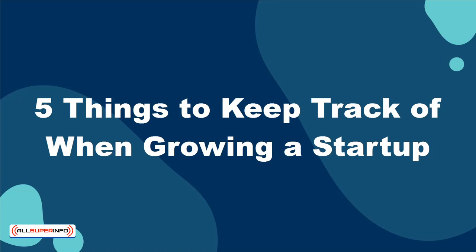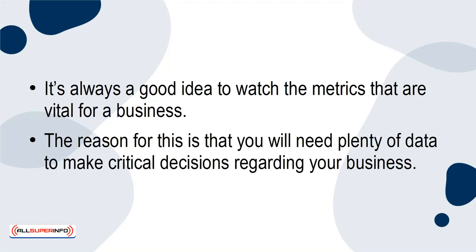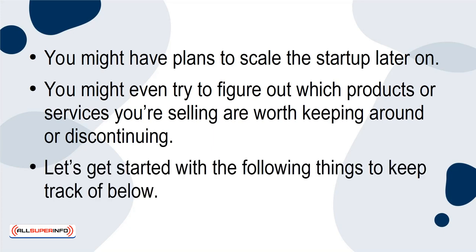In this presentation, we're going to go over five things to keep track of when growing a startup. It's always a good idea to watch the metrics that are vital for a business. The reason for this is that you'll need plenty of data to make critical decisions regarding your business. You might have plans to scale the startup later on, or figure out which products or services are worth keeping around or discontinuing.